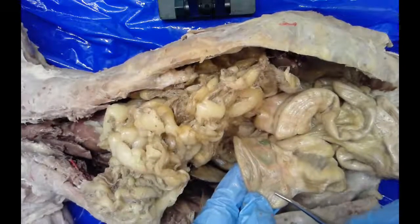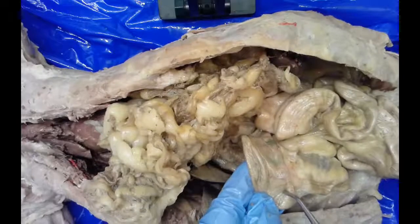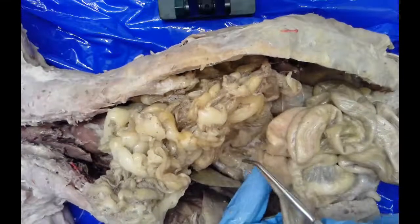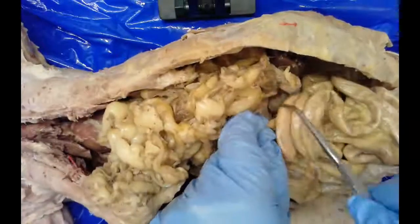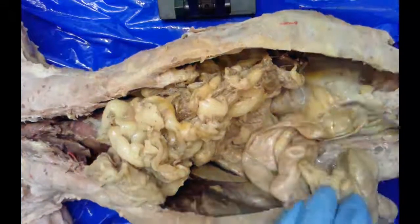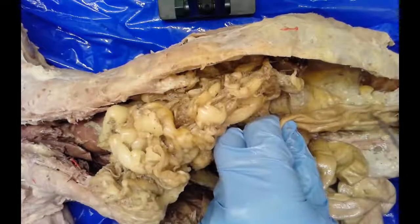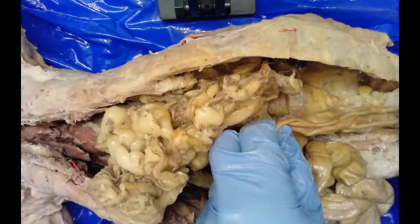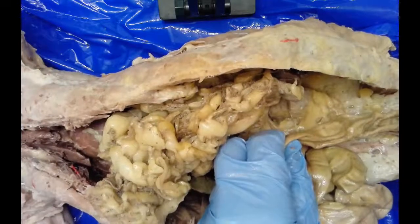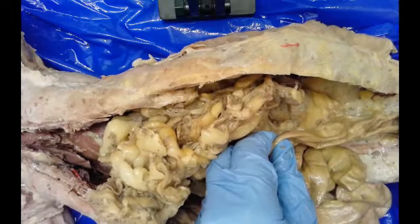The large intestines has three sections: the ascending colon going up, the transverse colon going across, and the descending colon coming back down. This leads into the lower portion of the large intestines, which eventually leads out to the anus. That concludes our overview of the digestive system — review the video as needed, and then identify the structures on your own.